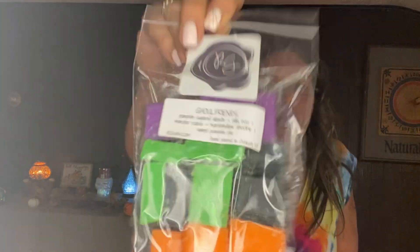I got a backup bag of Ghoul Friends — I have a few bags but she offered it and I get FOMO because I don't know when she'll offer it again. It's one of my favorites. Look at the colors: black, orange, green, and purple. Ghoul Friends is one of Jenny's top sellers. It's pumpkin sugar donuts, Nilla Noel, monster cookie, marshmallow smoothie, and sweet pumpkin pie. I got two bags of Ghoul Friends.